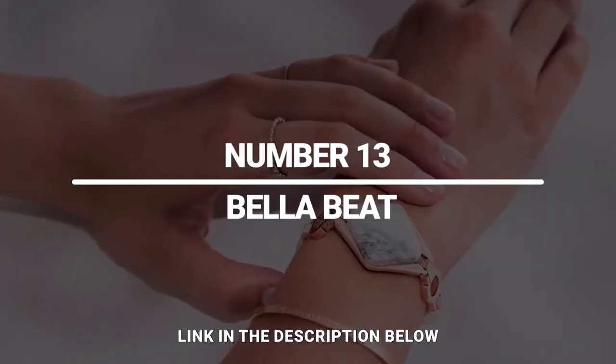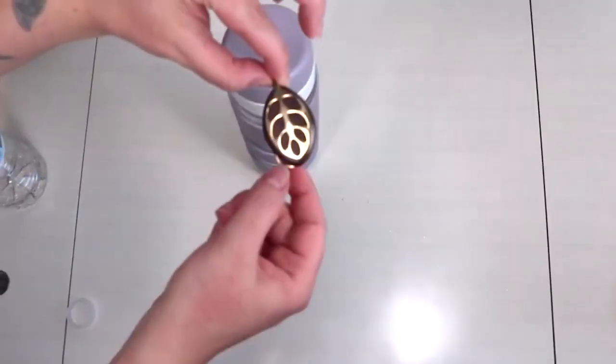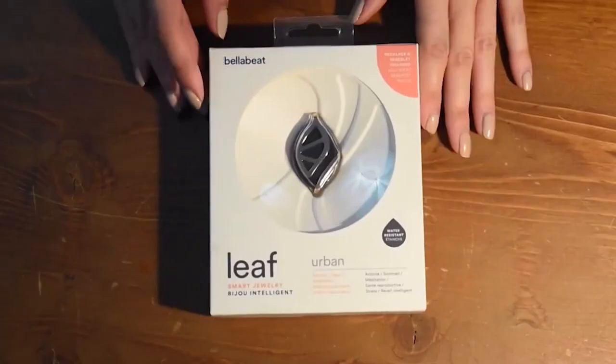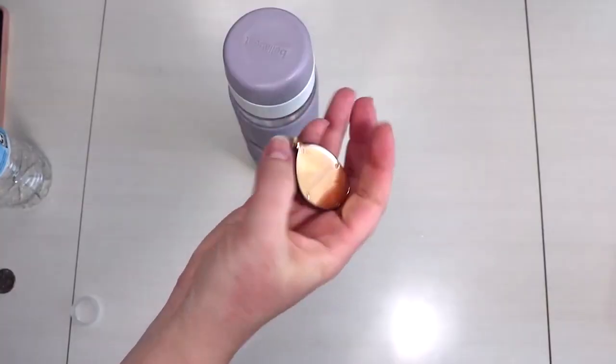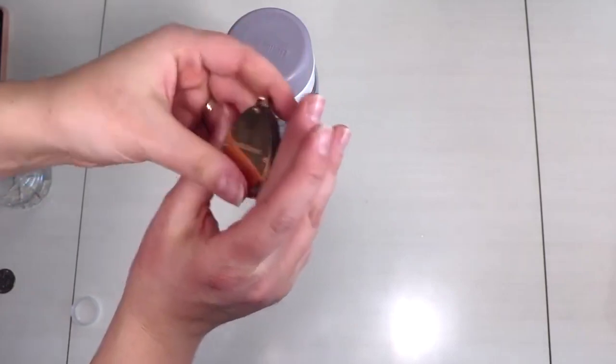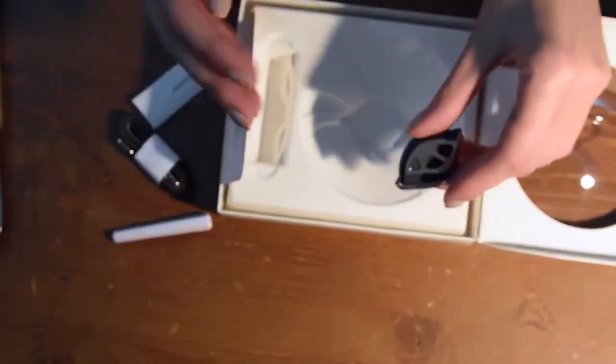Number 13: Bella Beat. Bella Beat has been making gorgeous pieces of smart jewelry for years. The Leaf Urban and new Leaf Chakra make excellent gifts. Not only does Bella Beat smart jewelry look fabulous as a necklace, bracelet, or brooch, but it also packs a lot of smart features.